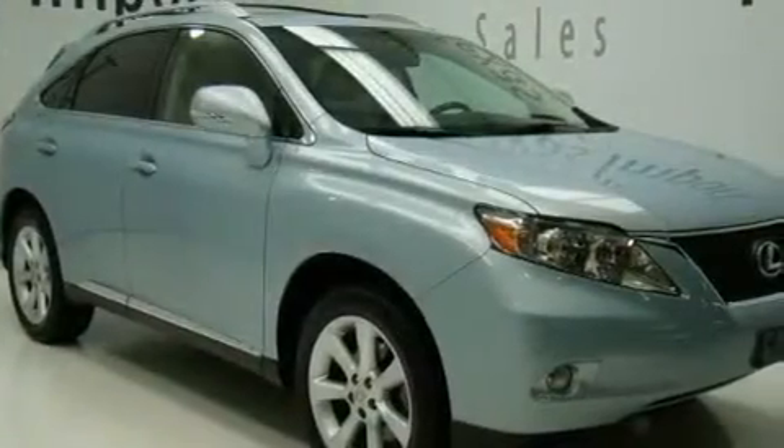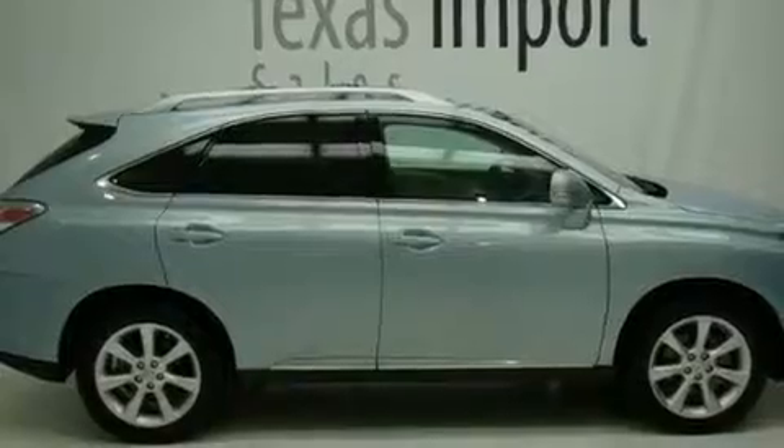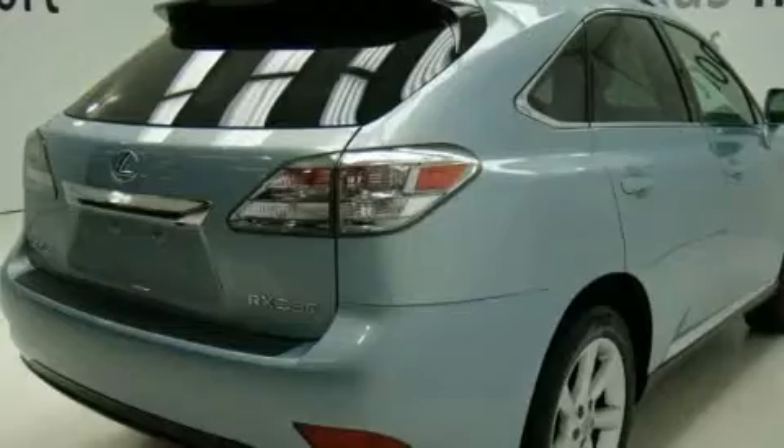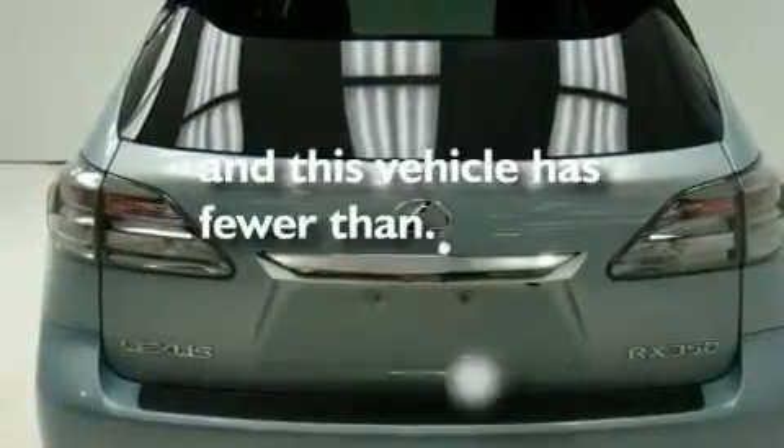Its top features and packages include the premium package, air conditioning with automatic climate control, a navigation system, a wood and leather-wrapped steering wheel, big 19-inch wheels, a rear spoiler, roof rails, a low tire pressure indicator, and cruise control. This vehicle has less than 19,000 miles.